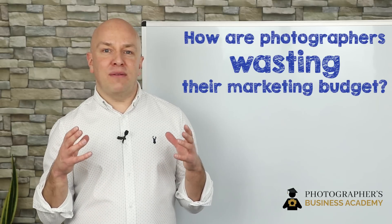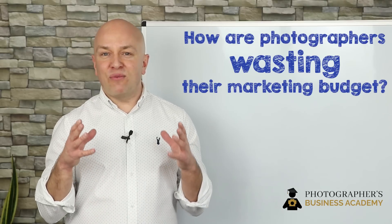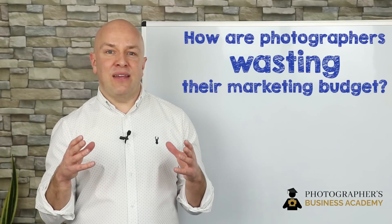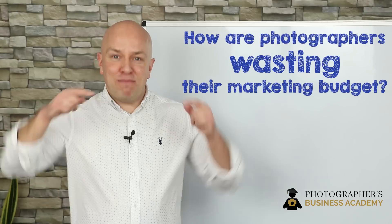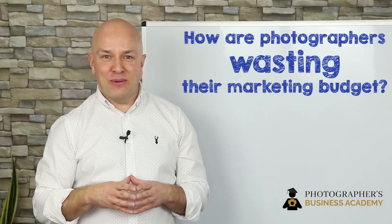If you'd like to find out more about how you can market your photography or videography business effectively to get more of the right kind of clients consistently, we're running some free training that will give you a blueprint on how to get started. Book your space right now using the book now button somewhere below this video. We look forward to seeing you on the call. Take care.